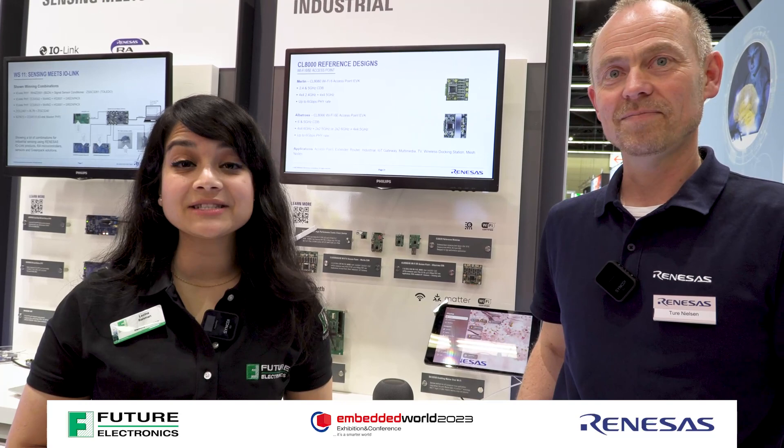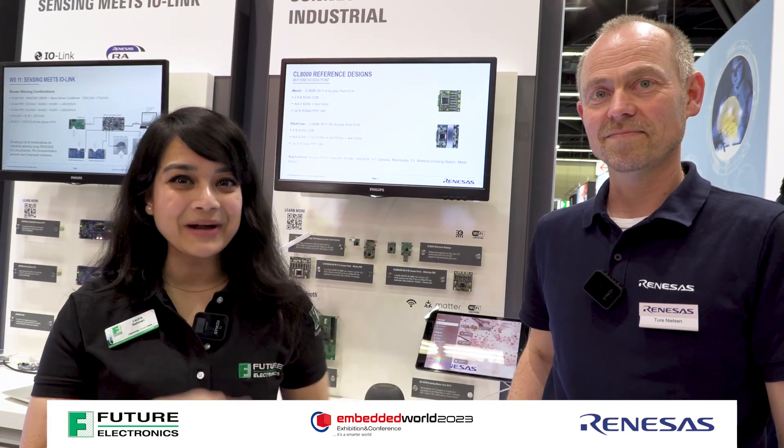Hello everyone. Today we're at Embedded World 2023. We're standing right here at the Renaissance booth and I'm joined by Thur. Hello Thur. Hello. Great to have you here. Thank you.